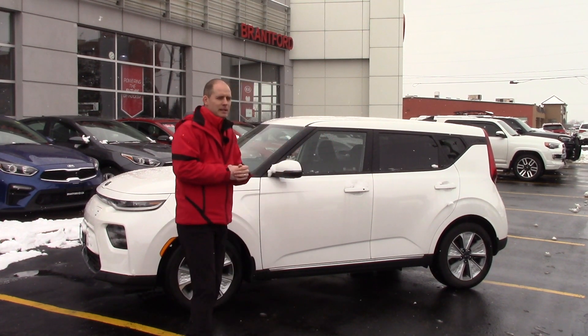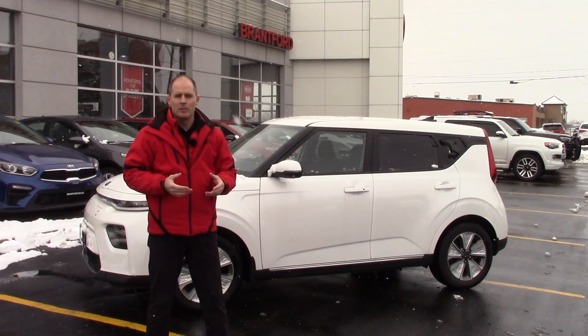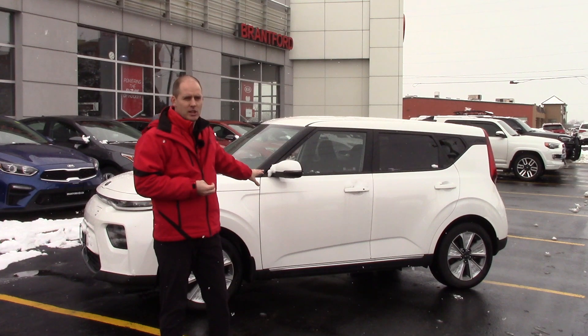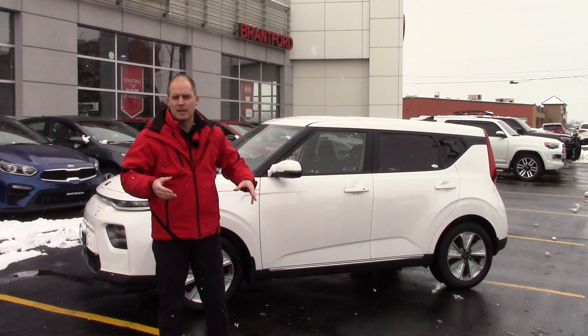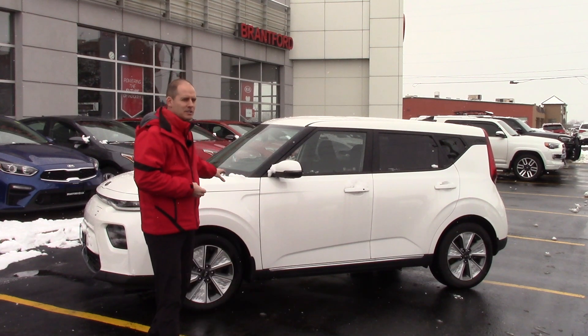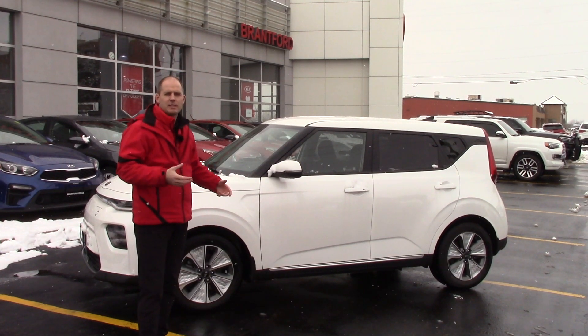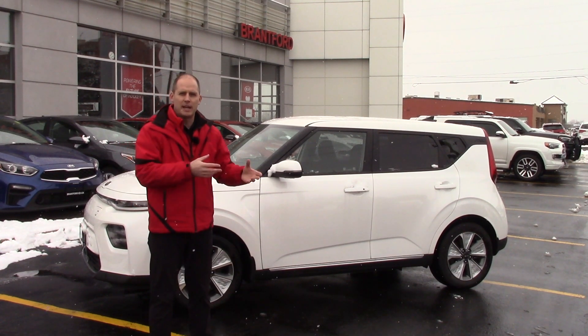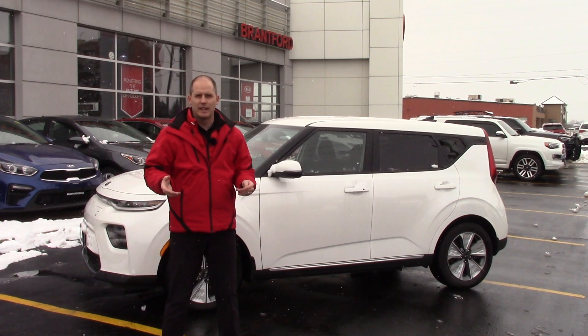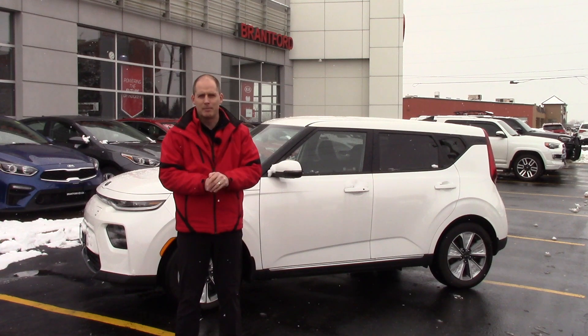You're going to ask me how long does the long range one go — similar statistics. Even though I used this car as an example, the premium will actually be worse because it has no ability to capture the heat created by regenerative braking and use that in the cabin — this car does not have that feature. That being said, I'm still getting that 200 kilometre mark. Again, you might get more or less.